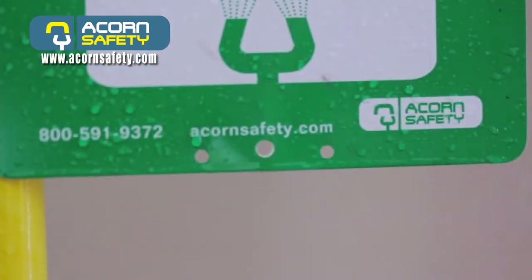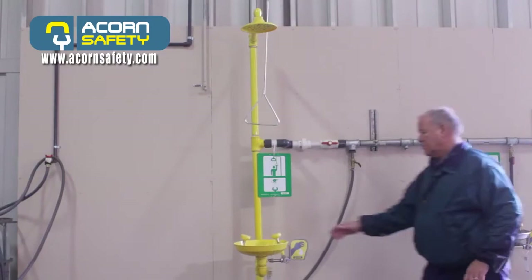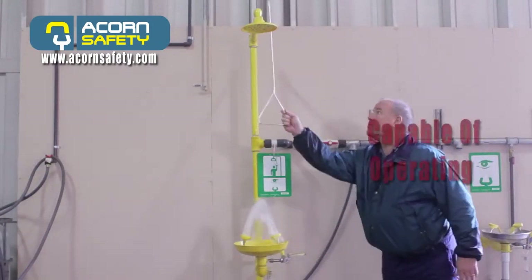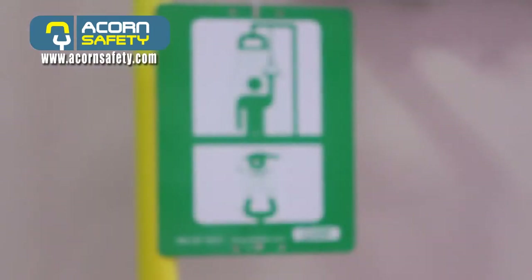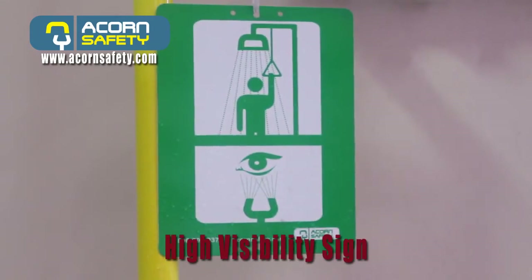All employees shall be instructed in the use of emergency equipment. Combination unit components shall be capable of operating simultaneously and being used simultaneously. All emergency equipment shall be identified with a high visibility sign.